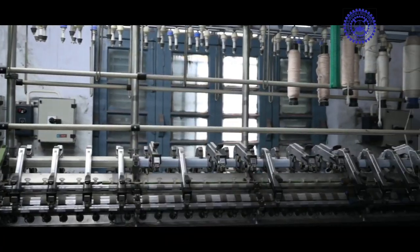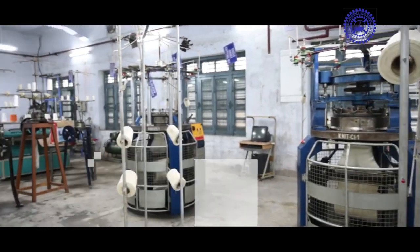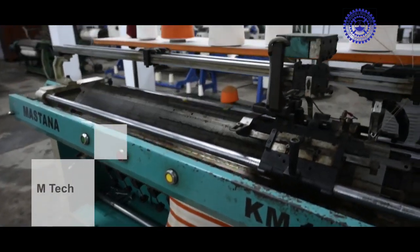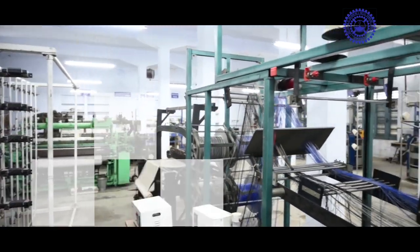The college has four engineering departments: namely textile technology, computer science and engineering, mechanical engineering, and electrical engineering. The mother department of textile technology has also been conferring postgraduate degrees.